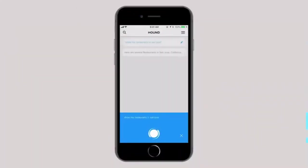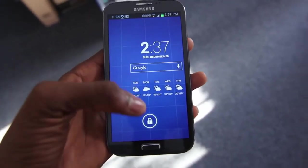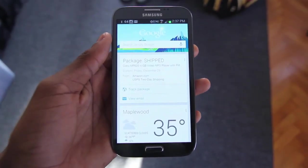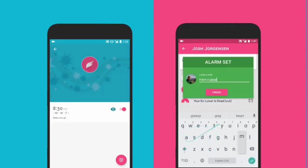Voice assistants help you to control your smartphone without touching it. If you are bored of touching or tapping your phone, you can give commands by speaking. It's really helpful when your hands are not free or if you are working and don't want to touch your phone.